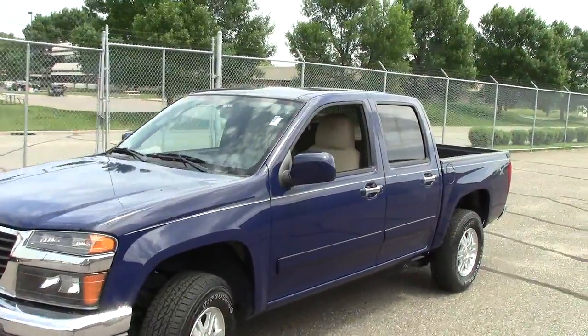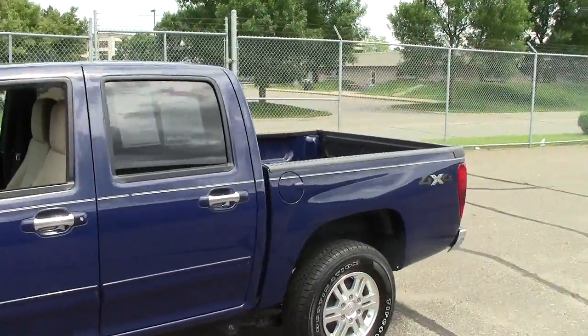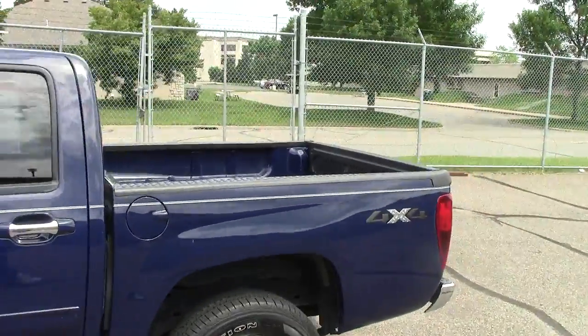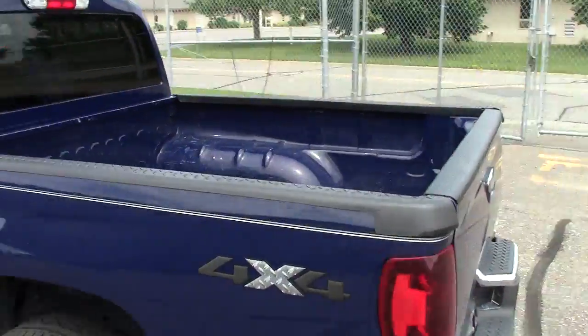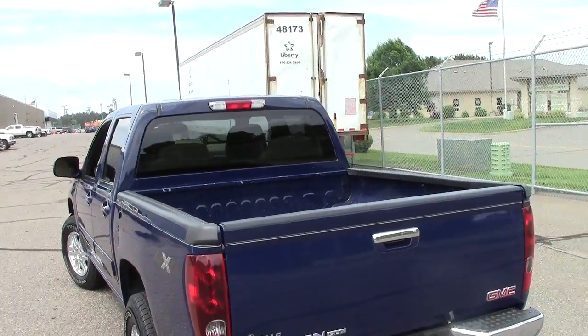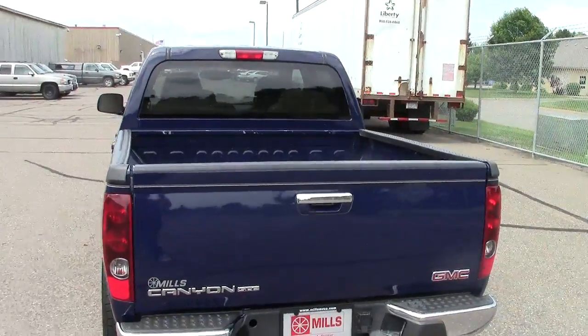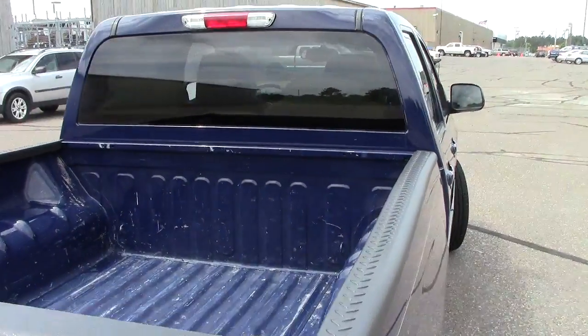The GMC Canyon. This is the 2012 version of it right here. The package is the SLE package and the stock number is 2U130079. 40,000 miles is all there is on this machine. It's in great, great shape right here. It does have the auto-check vehicle history report available on it.